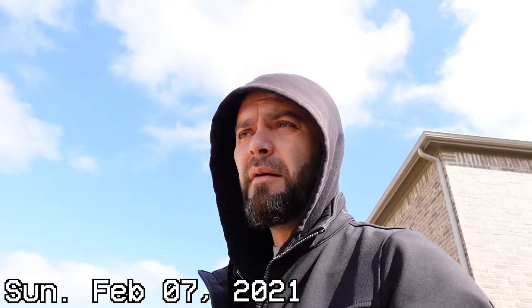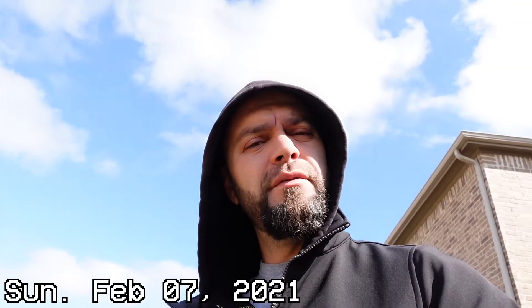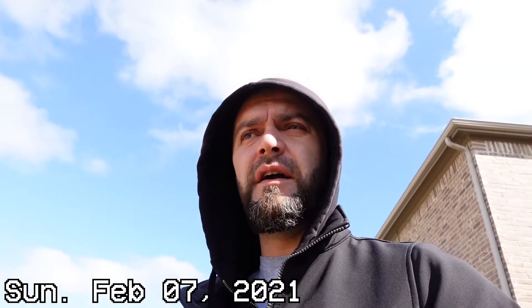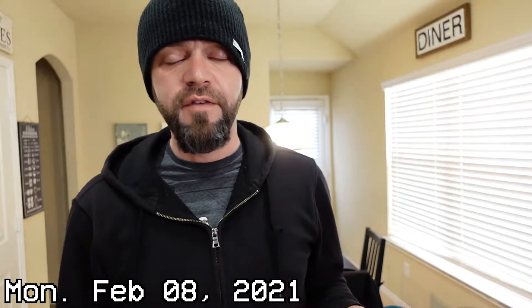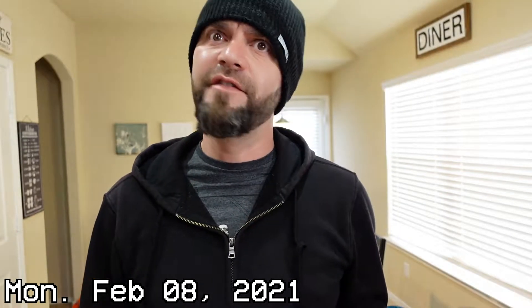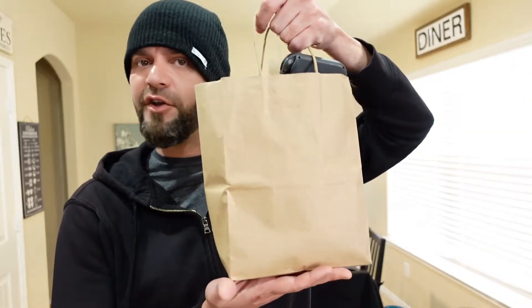I do want to pick up Little Nightmares 2 this week, but it doesn't come out until the 11th, so I'm going to see what else kind of jumps out there as being interesting for now. Facebook Marketplace Adventure Time is complete, and I have returned with my paper bag of goodies.